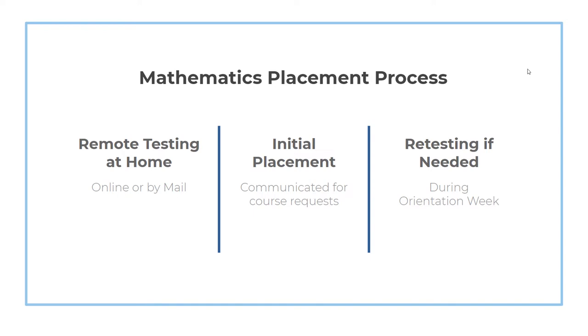Some students may wish to retake their placement test after receiving their initial placements. Those students can do so during orientation week in the fall, and can have their schedules adjusted if needed before classes begin. There will be an additional process for students who might need to take the placement test at home by paper, so keep your eyes out for additional information about placement testing and a communication from me that will be sent to students and their families immediately following welcome day.